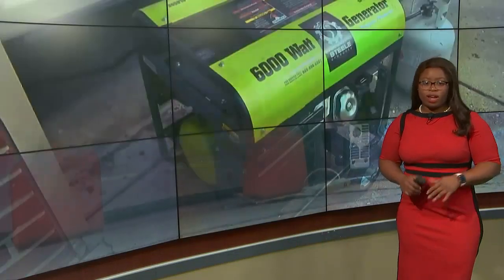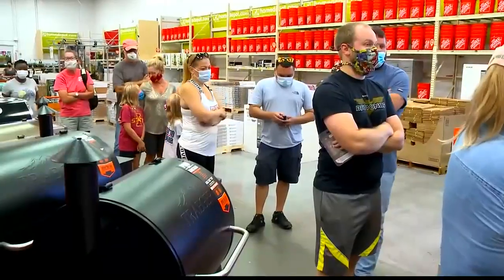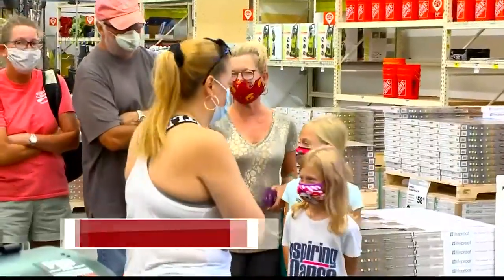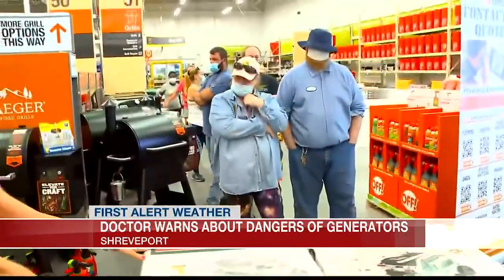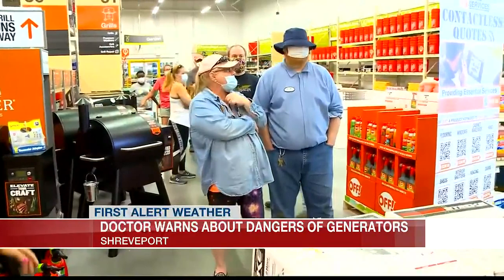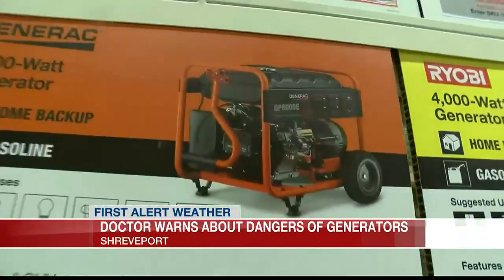From portable to full size, many of you are relying on generators to run everything from a few appliances to your whole house. All around the Arklatex, generators have flown off the shelves. At least one hospital has seen an influx of patients suffering from the effects of carbon monoxide poisoning. We spoke with a doctor from Willis-Knighton who has some tips to help you keep safe.